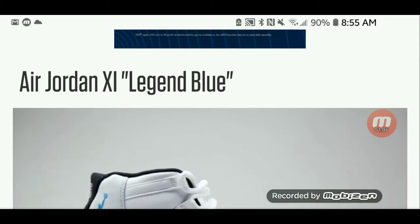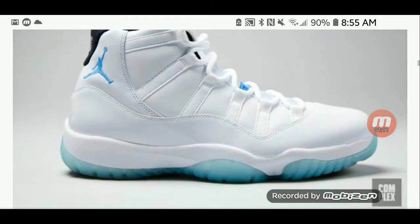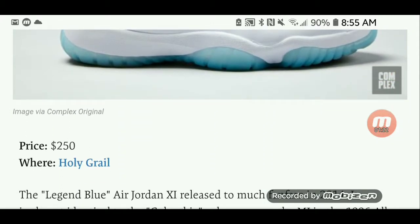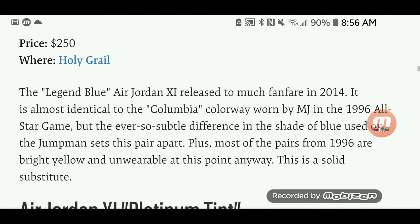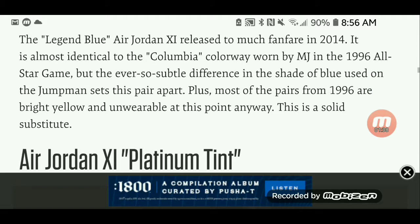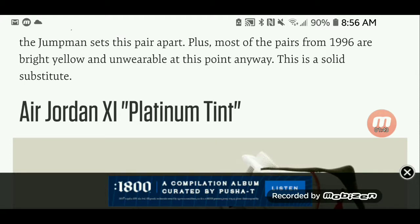Starting with the Air Jordan 11 Legend Blue. You can't go wrong with any of the Concord 11s. The Legend Blue Air Jordan 11 released to much fanfare in 2014, priced at $250. It is almost identical to the Columbia colorway worn by MJ in the 96 All-Star Game. Most of the pairs from 96 are bright yellow and unwearable at this point anyway, so this is a solid substitute.